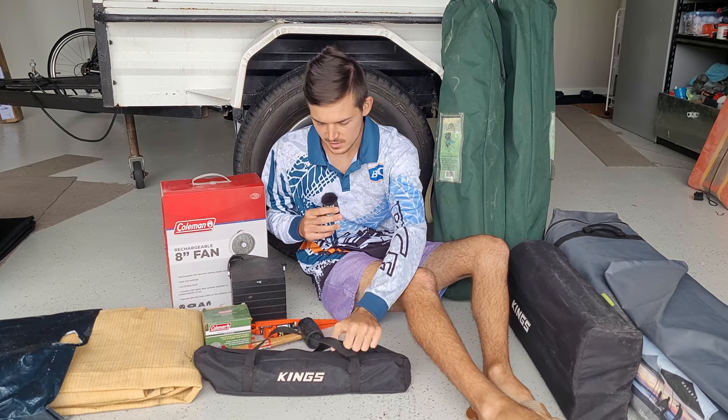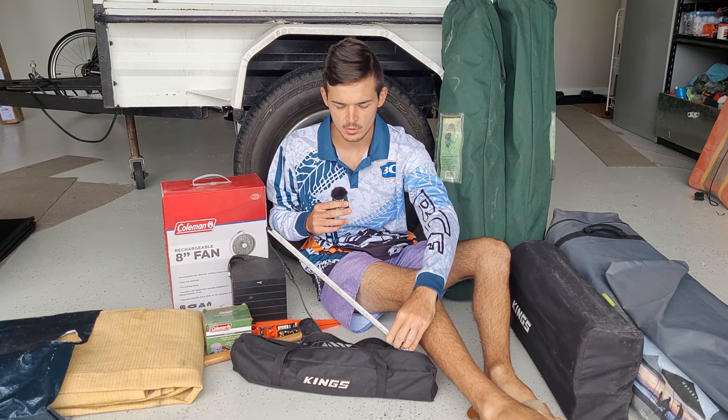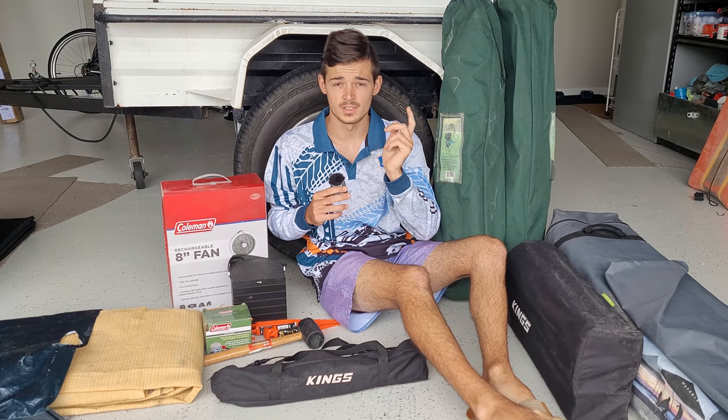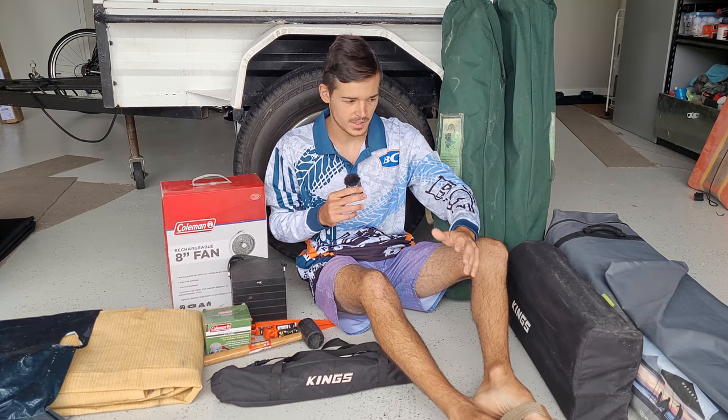The next thing is some 12-volt lights — they look like this and you can buy them at 4WD Supercenter. You just plug them straight into your battery and run them along your gazebo, which brings plenty of light at night.